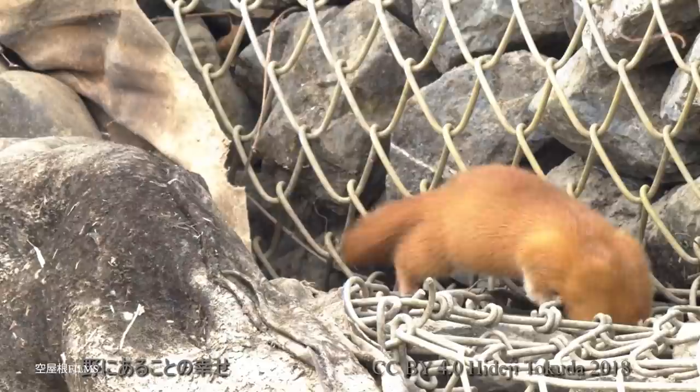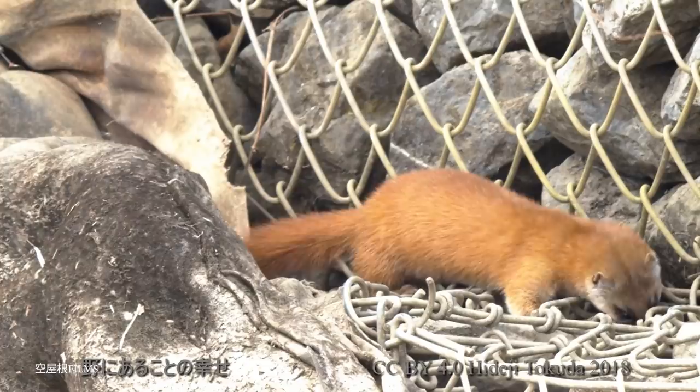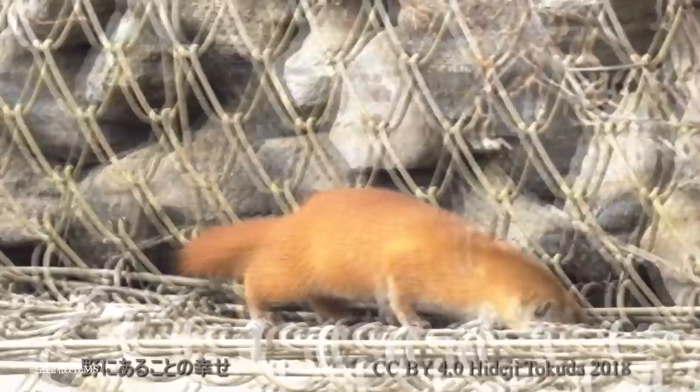Number 13: the Japanese Weasel. Native to the Japanese islands of Honshu, Kyushu, and Shikoku, and having been introduced to regions elsewhere in the country, the Japanese weasel is closely related to the Siberian weasel but has developed traits specifically suited to life in a very different climate.